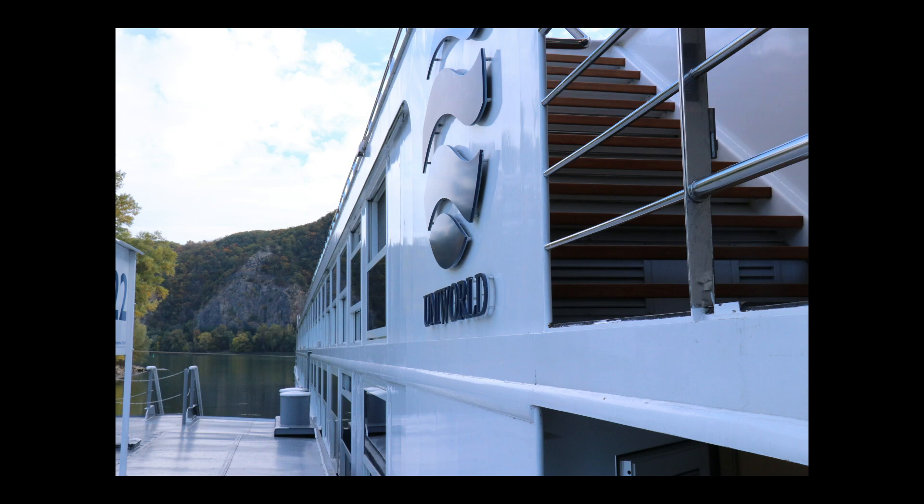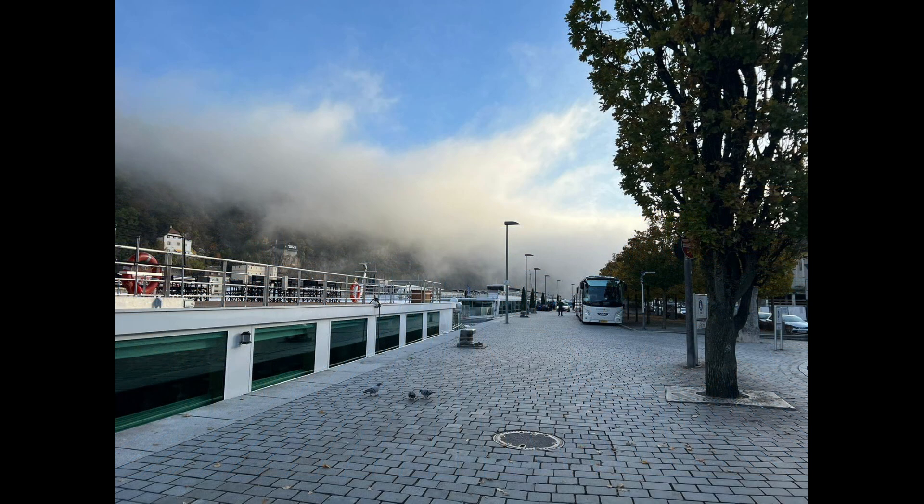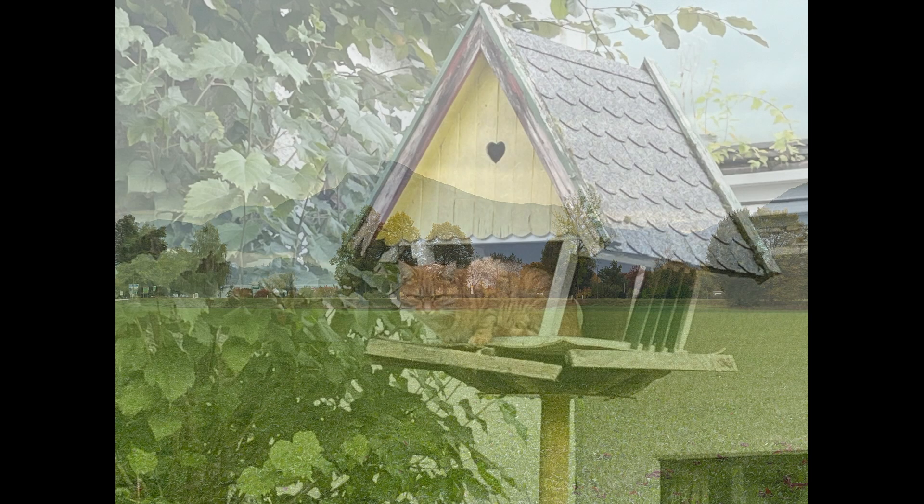We are docked and getting ready to do our excursions. This is the upper deck where another ship was docked next to us — that's what they seem to do on river cruises a lot. Ships are docked next to each other, with other people walking across your deck to get to the main plaza. There were our buses heading out to the Salzburg area.